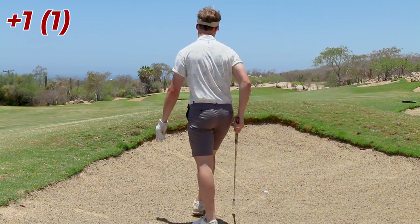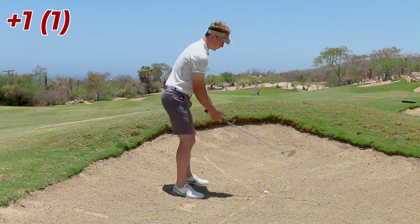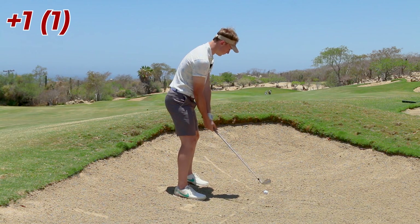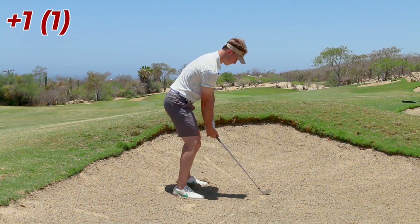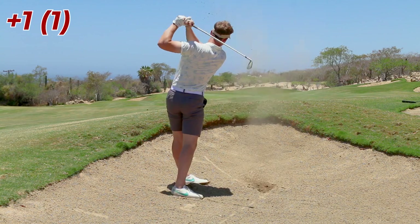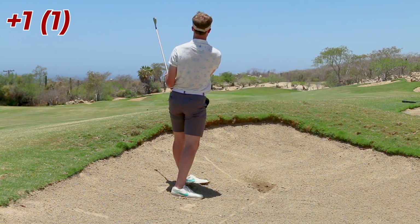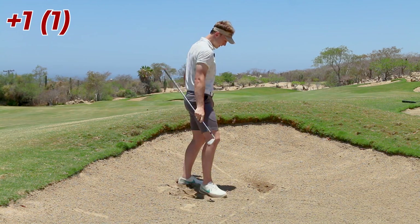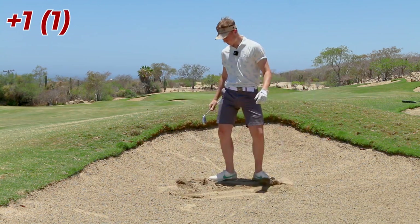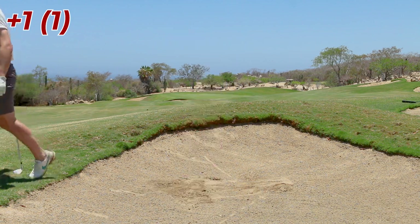I do have to beat this lip but as long as I don't launch it too low, should be okay. Don't be in the next bunker. It's all right — greenside bunker. We did something with it, could be worse. I'm a bunker boy today.